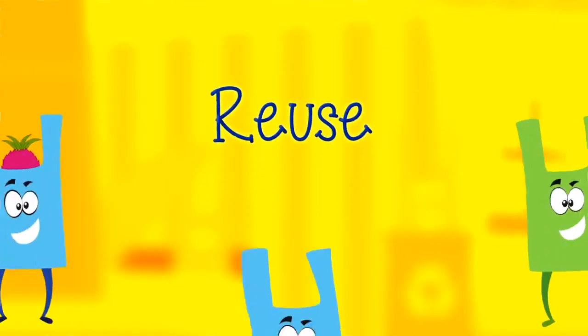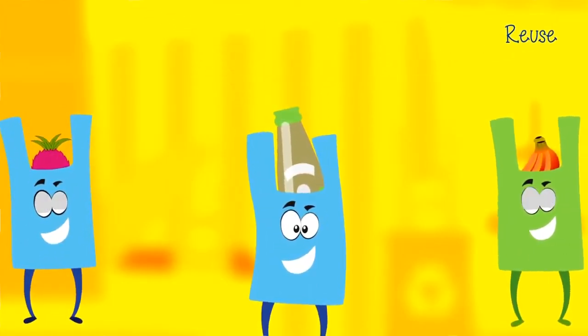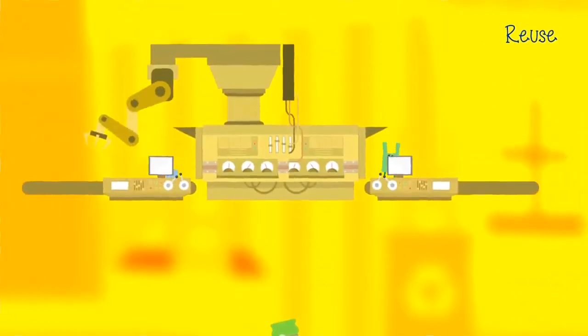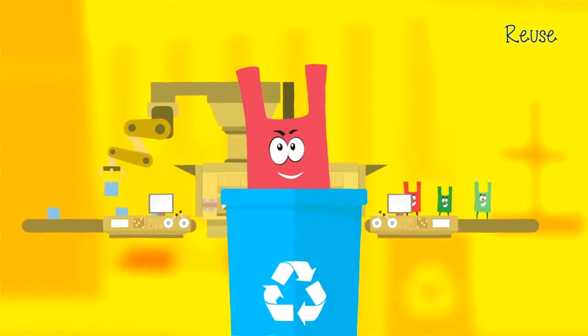When you reuse a plastic bag, you give it many lives and get to use it again as many times as you want. It also means we don't have to go through the process of creating new bags or collect them for recycling.